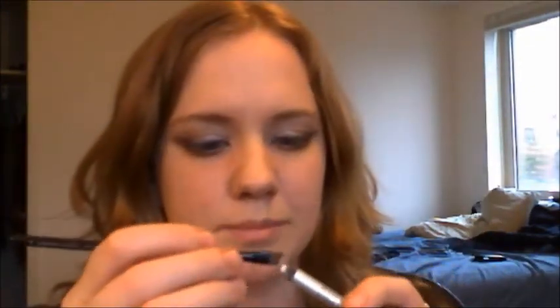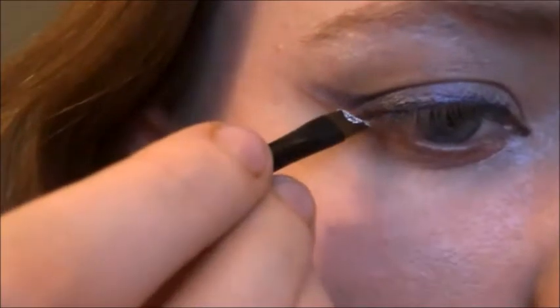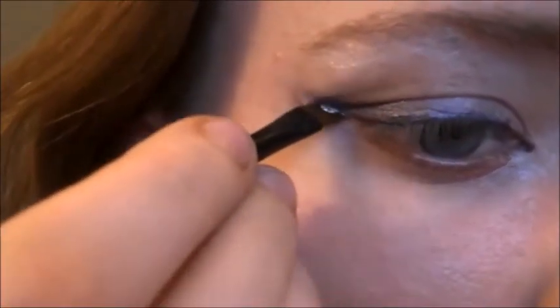Now, taking either a white eyeliner or a white shadow, use your angled brush again and create a line in between the two lines you've already created. You can wing the second line out as far as you want to — I personally prefer it if it's a good distance longer than the two lines you've already created.